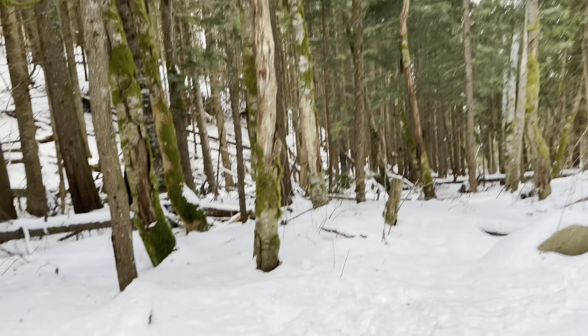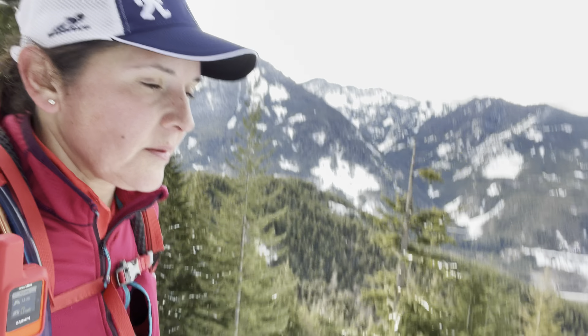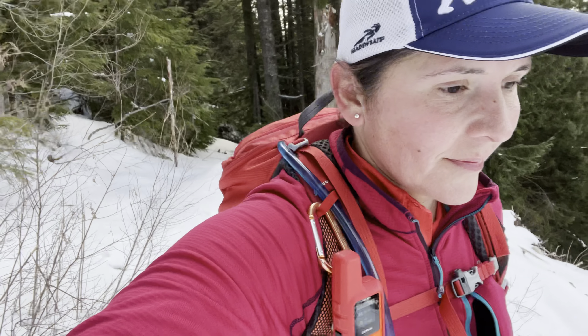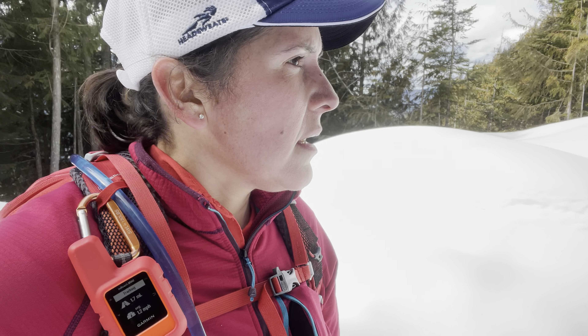I decided to go and look for that track. We made it to the point where you take a right so you can go up and look for the track. My plan is to go up, but if the snow is not well packed, I am not continuing because there's a lot of snow.